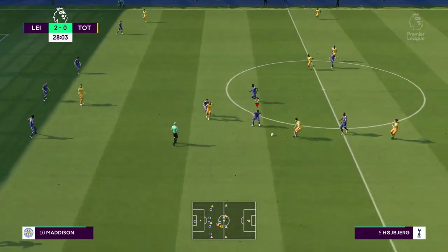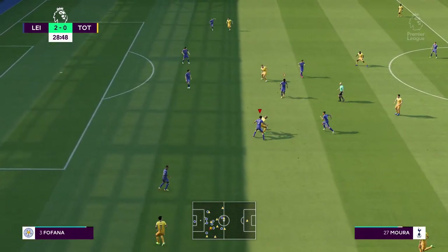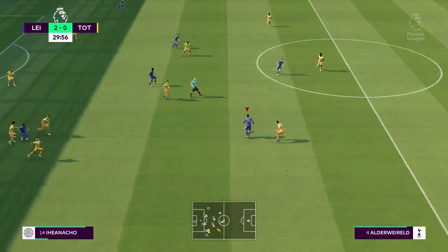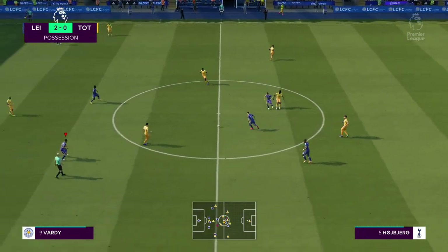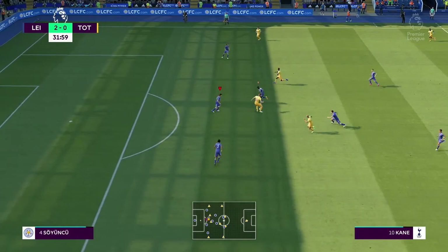Moving the ball nicely, looking for that final pass. Kane. Leicester have hardly had the ball, but we've seen it before and we'll see it again — their counter-attack play has been absolutely fantastic. Pace really hurts defences, and they've got that in abundance.